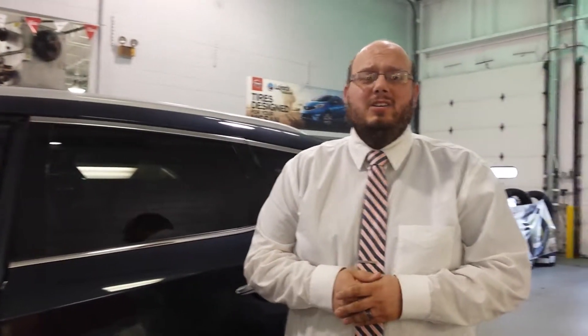You're going to get things like heated and cooled front seats, heated steering wheel, heated rear seats, navigation, sunroof, blind spot monitoring. I could go on and on about the features of this vehicle.